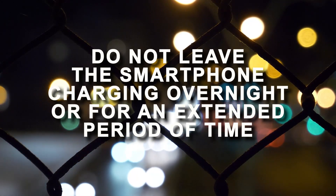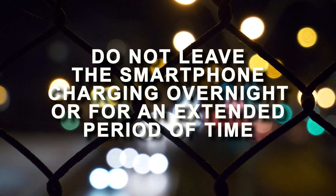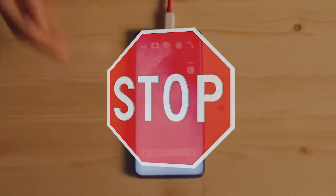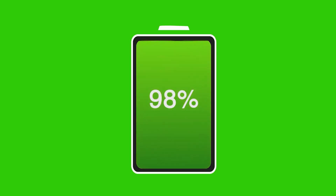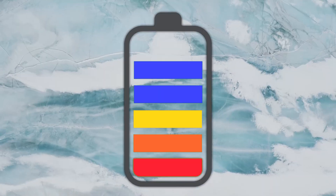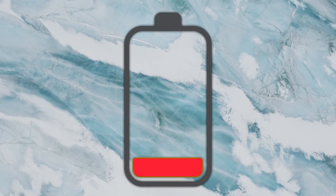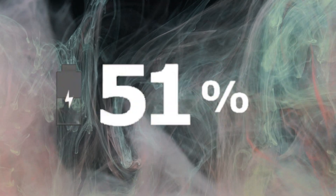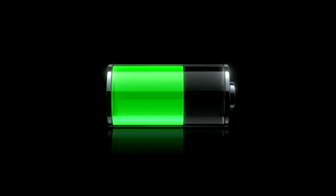Number 6: Do not leave the smartphone charging overnight or for an extended period of time. Most modern smartphones are intelligent enough to automatically stop charging when they reach their maximum capacity. That means a full recharge will not be fatal to your battery, but on the other hand, batteries rapidly lose capacity with each charging cycle to 100%. That's why, after around two years of constant discharging and recharging, people usually notice a considerable decrease in their smartphone's battery capacity.